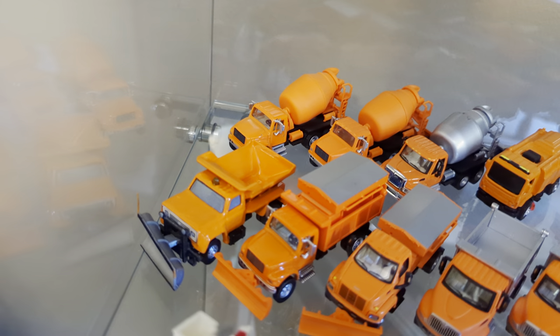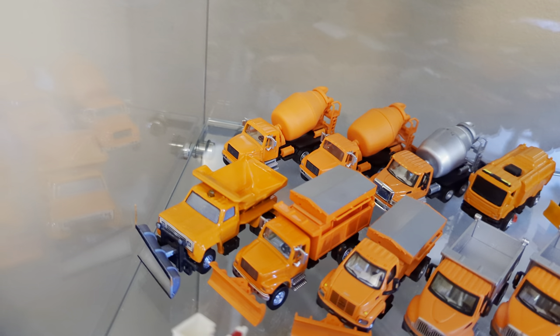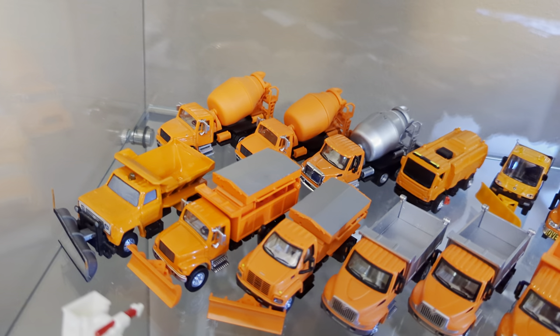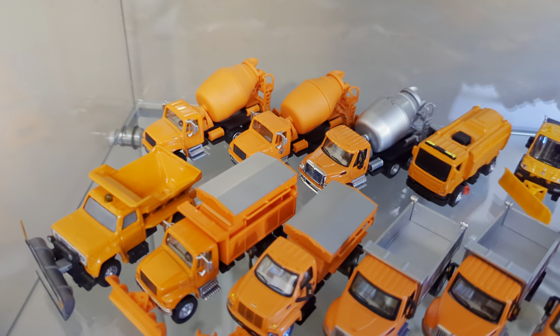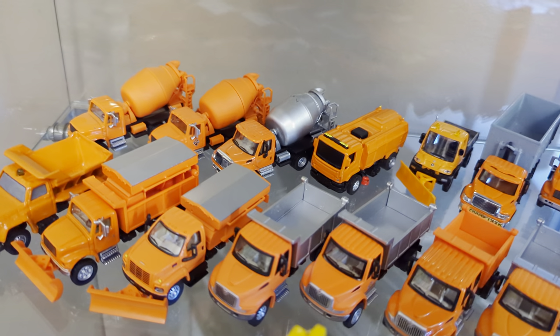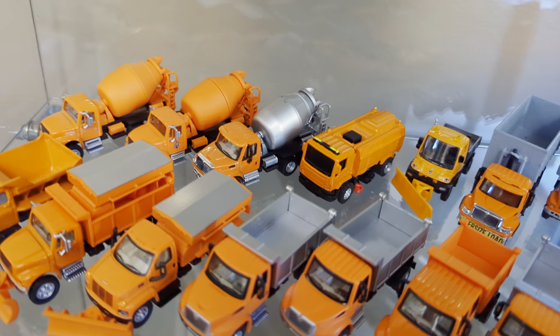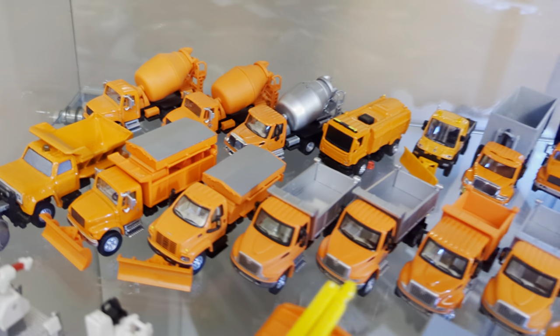Next we have a modified, kitbashed by me, Matchbox GMC plow and salter. Boley International plow and salter — that salter body just fits in the back of any dump truck and can come out if you're using the truck in the summer. And then we have a proper salter body permanently affixed to the frame, which is another GMC Top Kick by Boley.